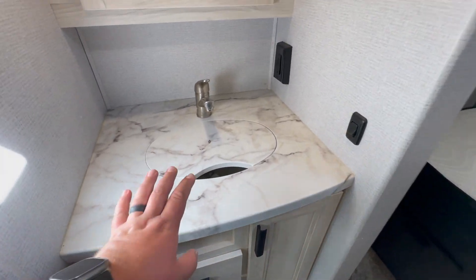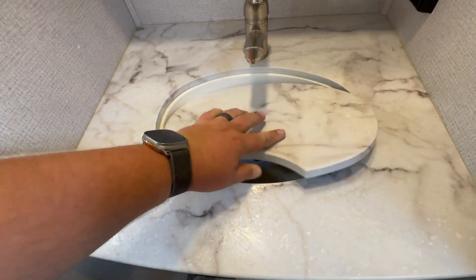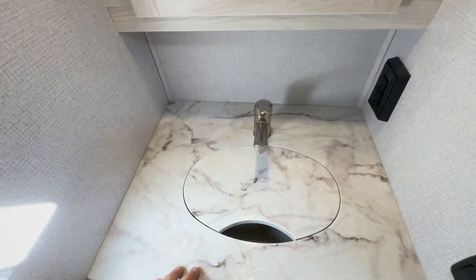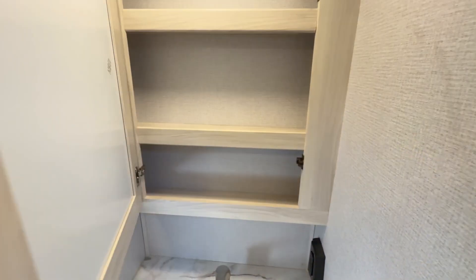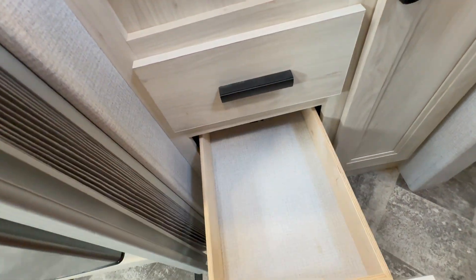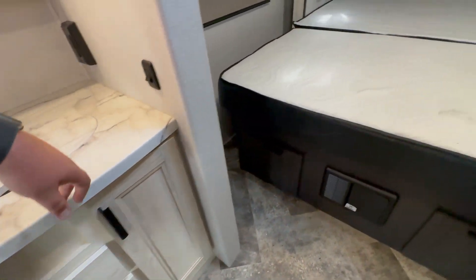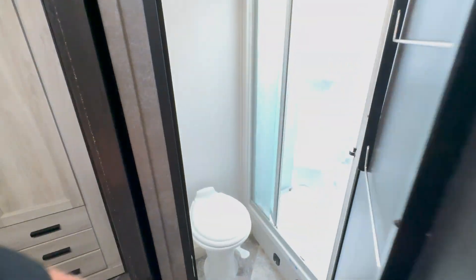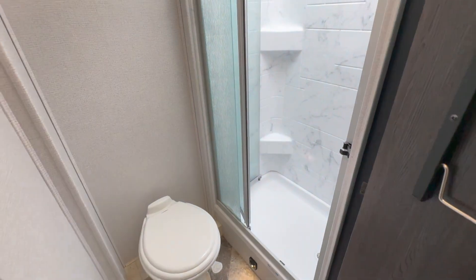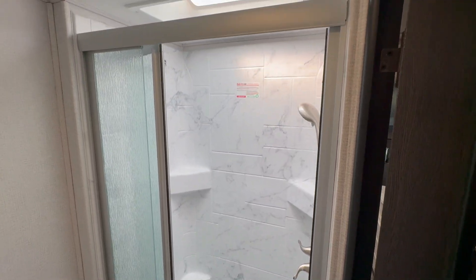Heading back towards the bathroom — your sink and vanity area are located outside of the bathroom with a nice little sink here. You do get a medicine cabinet with good storage behind there, and then you're going to have three drawers in your bathroom, plus a pretty good-sized cupboard. Flipping around to the other side, this is your actual bathroom — this is where you'll have your walk-in shower.